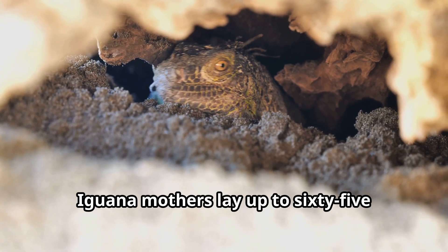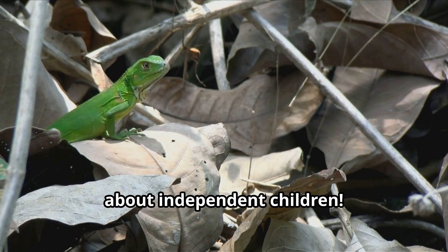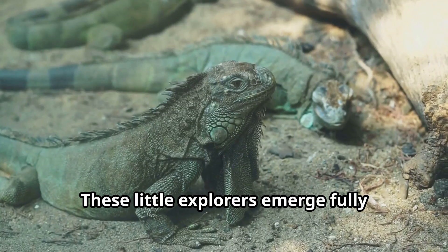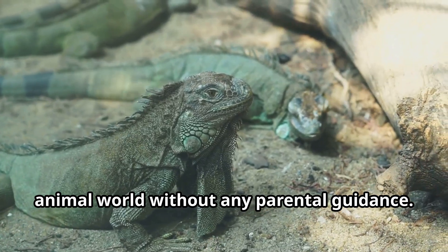Iguana mothers lay up to 65 eggs in sandy nests, then leave the babies to hatch and survive on their own. These little explorers emerge fully formed and ready for adventure in the animal world without any parental guidance.